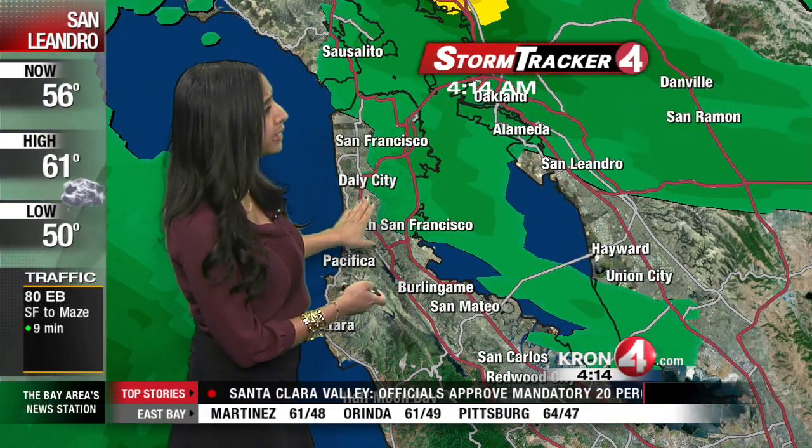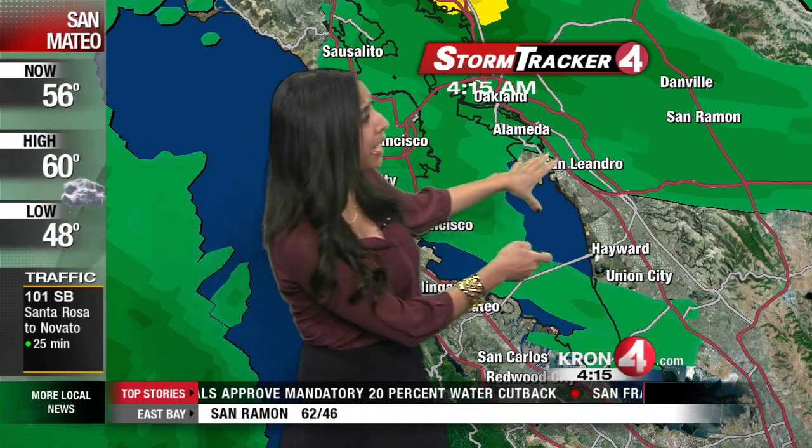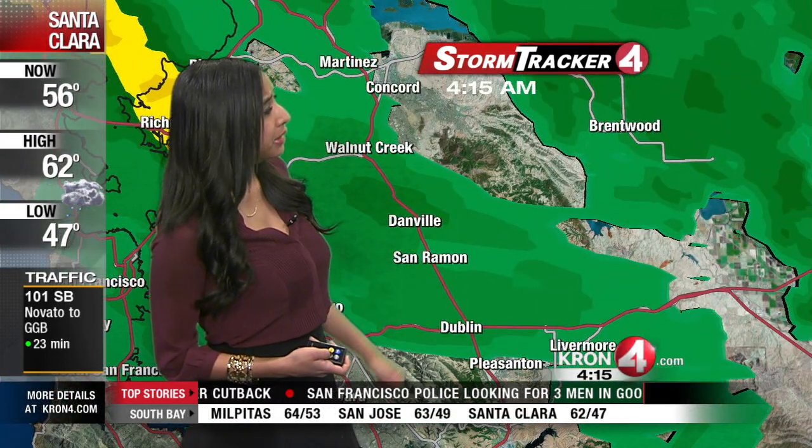As we zoom in on San Francisco, Daly City, Colma, South City — all contending with some light rain. This is crossing the bay, making its way into the Oakland and Alameda areas. Light rain also for the Dublin interchange.